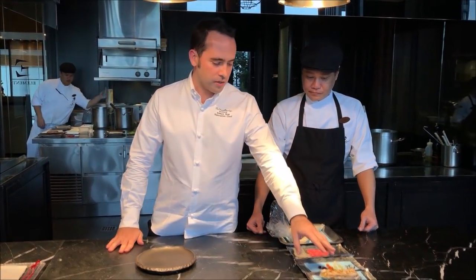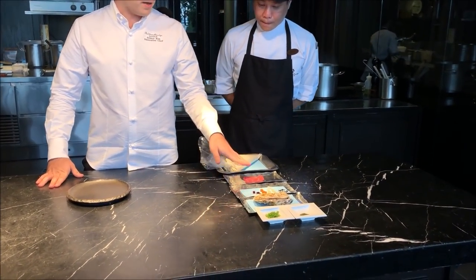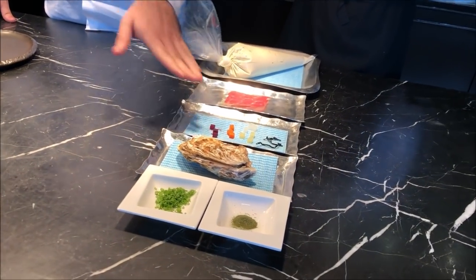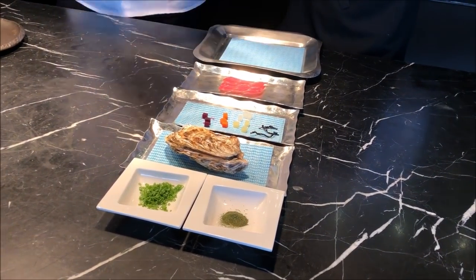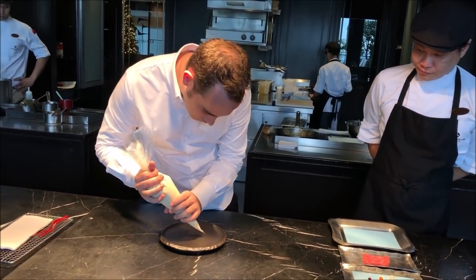We have a miso — we are using some special Japanese miso. We will pair it with some tuna belly. We have some other ingredients here. The one that we have in the piping bag is oyster cream.